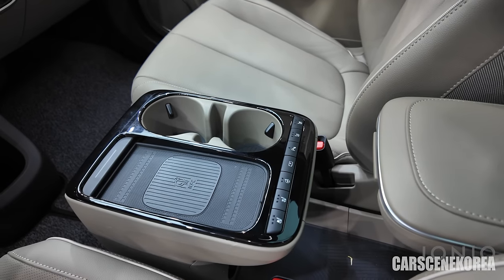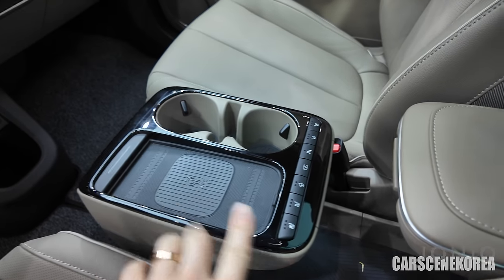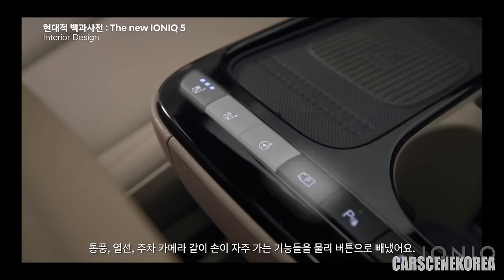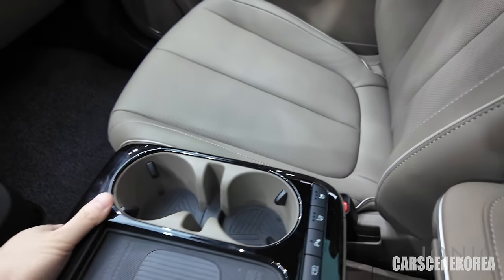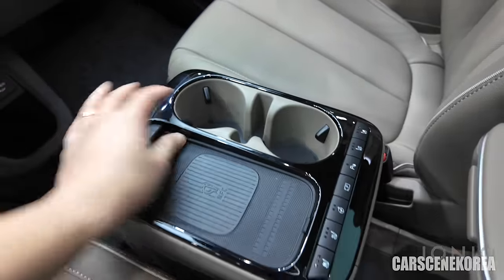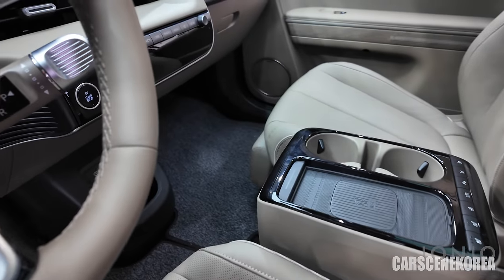Moving on to the next point: the Universal Island now gets all the physical buttons for frequently used functions — ventilated seats, heated seats, heated steering wheel, parking buttons, alarms, and the same controls for the passenger. It's now all physical. The good old Universal Island stays the same so you can still slide the seat back and forth — super roomy inside, just a brilliant job.